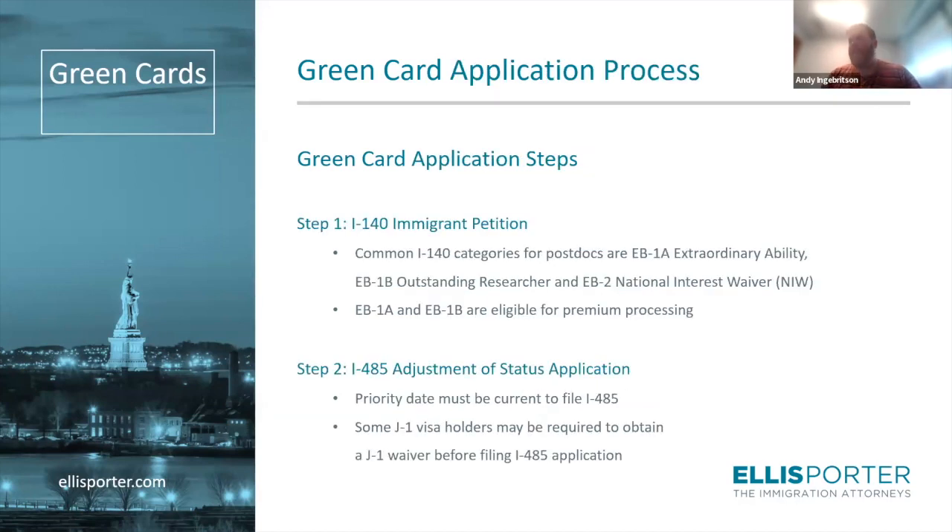Broadly speaking, there are two steps to any green card process. The first is going to be an I-140. The I-140 is the employment-based option, which we're focusing on. There is also the I-130, which is a family-based option. For postdocs looking to apply through their career achievements, the I-140 is the form you file. The I-140 covers a variety of categories including EB-1A, EB-1B, EB-2 National Interest Waiver, and EB-2 PERM, all of which we'll talk about today. Some are also eligible for premium processing.